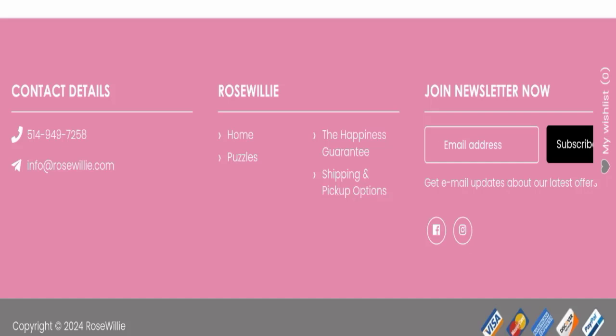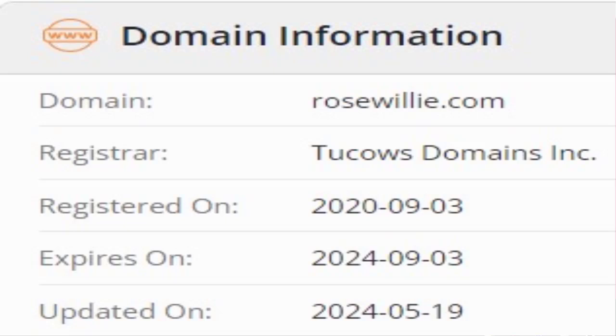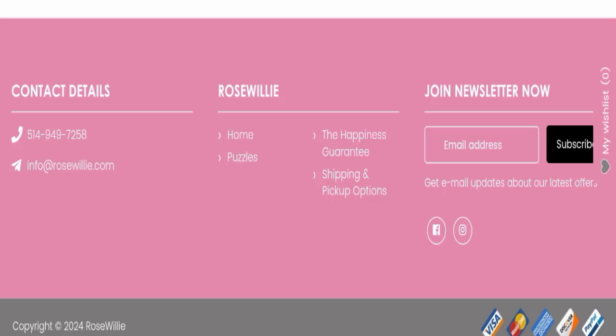Now we will talk about the legitimacy factors with which you can judge whether this website is a legit or a scam website. This website is secured by HTTPS protocol and SSL integration to keep details and transactions safe, which is a good sign. This website was registered on 3rd September 2020 and will expire on 3rd September 2024, meaning it is a bit old, which is also a good sign.